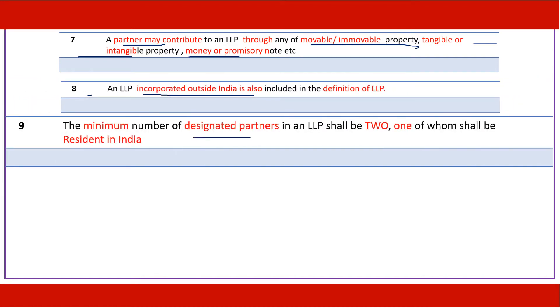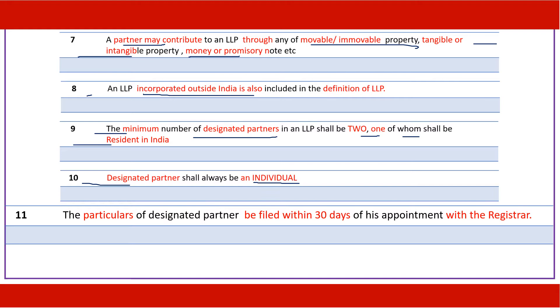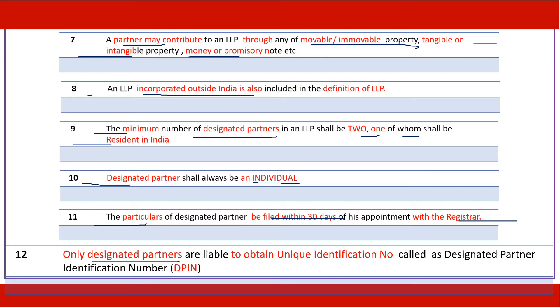An LLP should have designated partners, with a minimum of two, and one of such designated partners must be resident in India — almost like a compliance officer. A designated partner shall be an individual. Particulars of the designated partner must be filed with the registrar within 30 days of appointment, and designated partners can obtain a DPIN — Designated Partner Identification Number — as a unique identity.